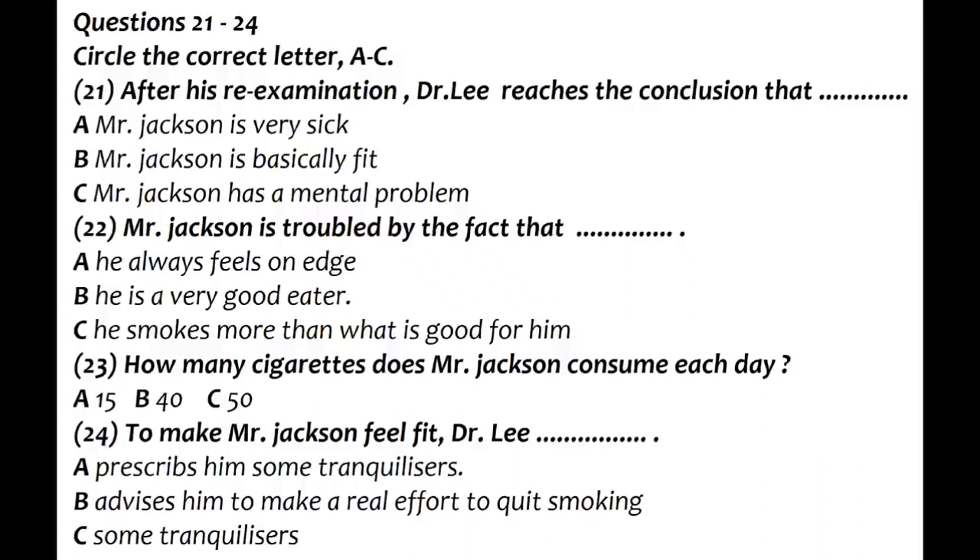It's easy to say give it up or cut it down, but, you know. Well, in my opinion, you have no choice. Either you make a real effort, or there's no real chance of you feeling better. Obviously, I could prescribe some kind of tranquilizer, but would that help? I'd prefer to see you really back to normal, not just seemingly so. And that's my reason for asking you several more questions about your other habits. Now you have a chance to read questions 25 to 30.